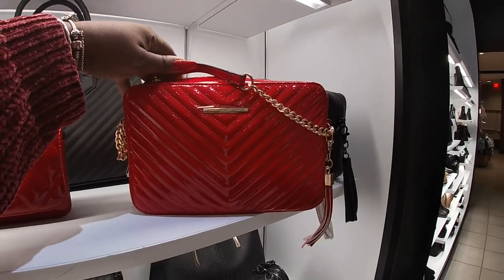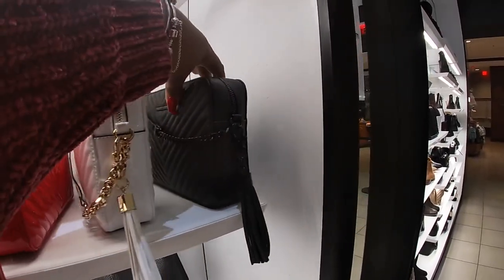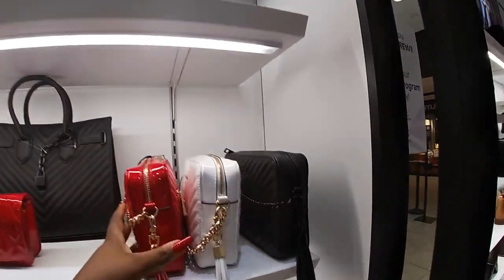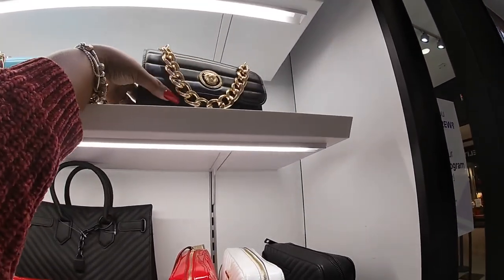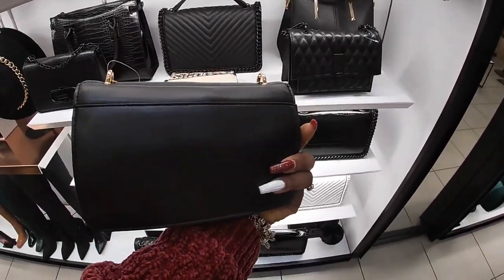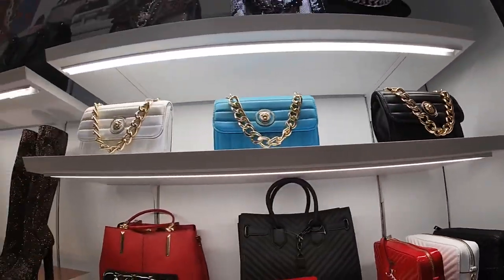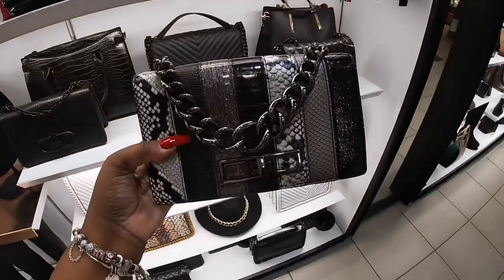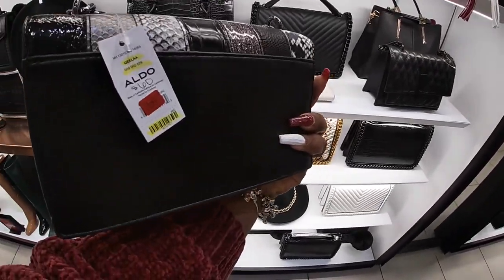Look at this bag — this bag is so pretty! Red. They have it in the red, white, and black. I like the matte black. The music is so loud, probably not gonna be able to hear it. Oh my god, that bag is so pretty too. They have this one in the black, a teal, and a white. Oh look at this one — this bag is so pretty! Oh, it's red tag for $50.